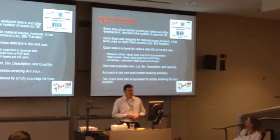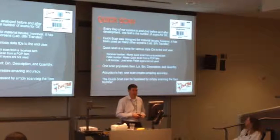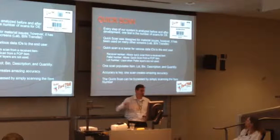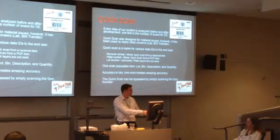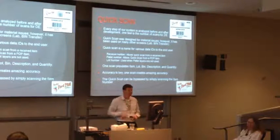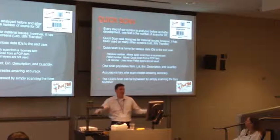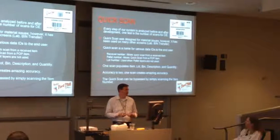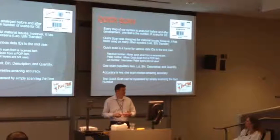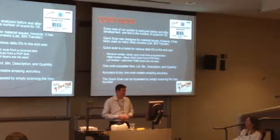QuickScan was designed for material issues; however, it's been used in many other screens. The QuickScan ID is now used in the lab - we could get a POP product, a received product, or get it right off the slot. We took this idea and pushed it out. The nice thing is that once you've done it once in Form Studio, you can take the same idea, basically the same SQL, and apply it to other projects very quickly.